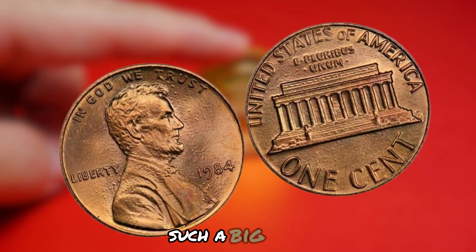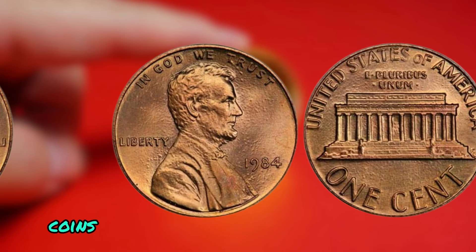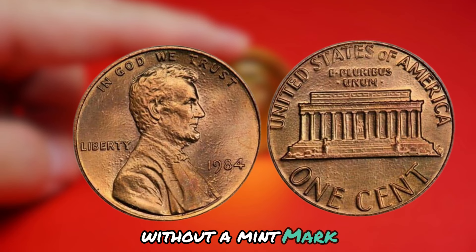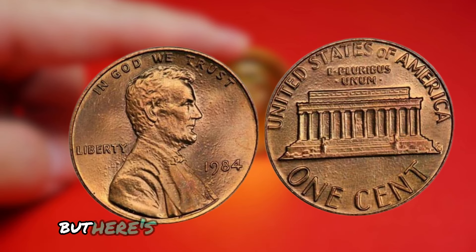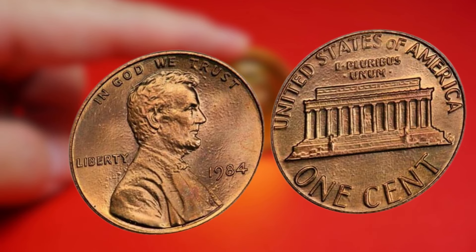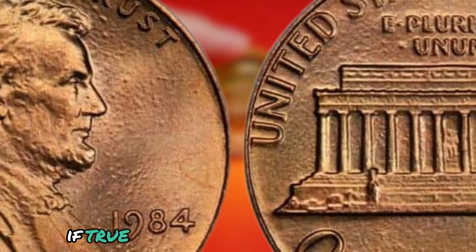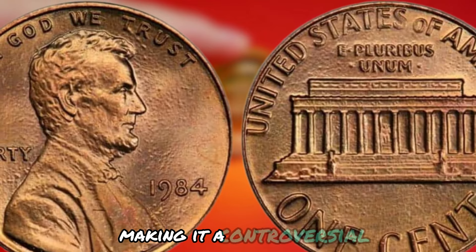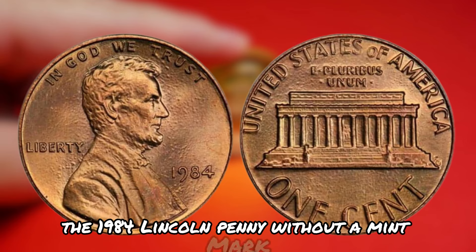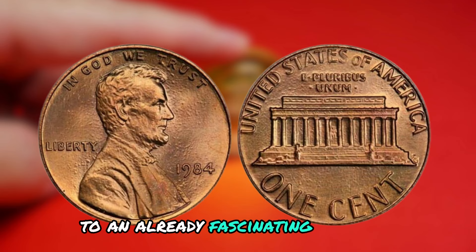In the world of coin collecting, mint marks play a crucial role in determining the rarity and value of a coin. Coins without mint marks are considered errors or anomalies, making them highly sought after by collectors. Rumors have circulated that the 1984 Lincoln penny without a mint mark may have been produced illegally — according to some sources, the omission of the mint mark was the result of a rogue mint employee who intentionally removed the P mint mark from the dies. If true, this would mean the coin was not officially authorized by the United States Mint, making it a controversial and possibly illegal piece of American numismatic history. Despite the rumors, this coin continues to captivate collectors and coin enthusiasts alike.